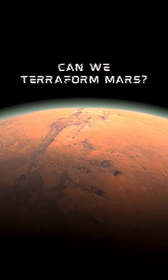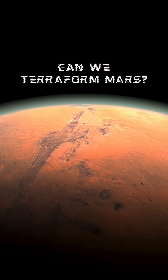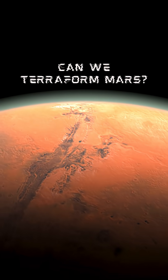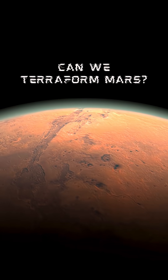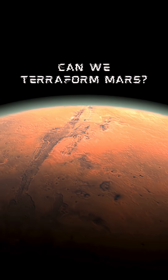Sounds promising? Not so fast. Mars lacks a global magnetic field. Without one, its atmosphere is constantly stripped away by solar wind. Any new atmosphere we build could just bleed off into space over time. To fix that, we might need to build a giant artificial magnet in orbit — something NASA has actually proposed.